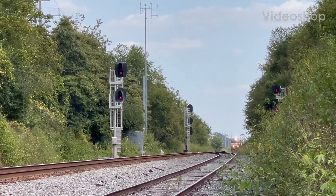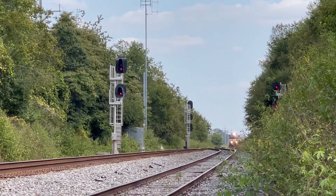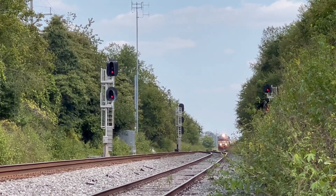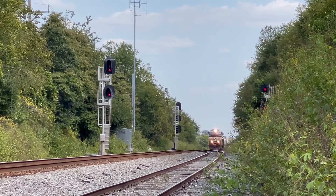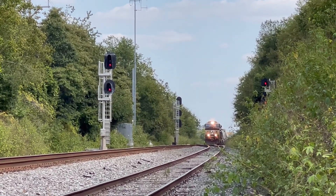179 heading westbound at milepost 175 at the siding called Brooks on the Dayton District — former Big Four route. Milepost 175. This dude is flying.